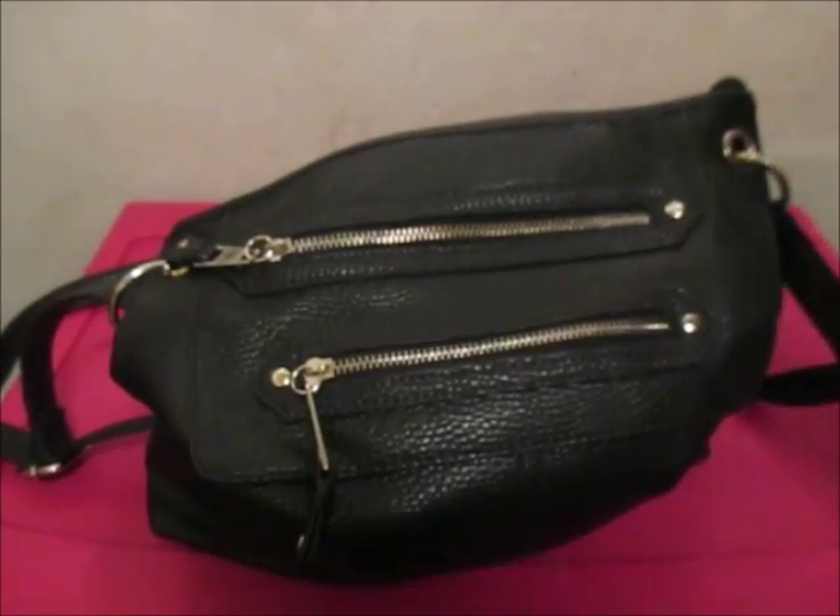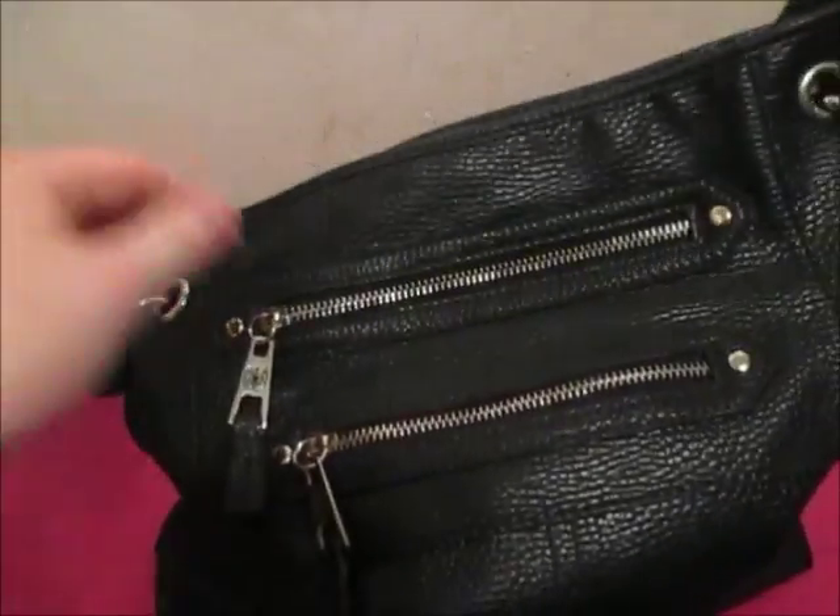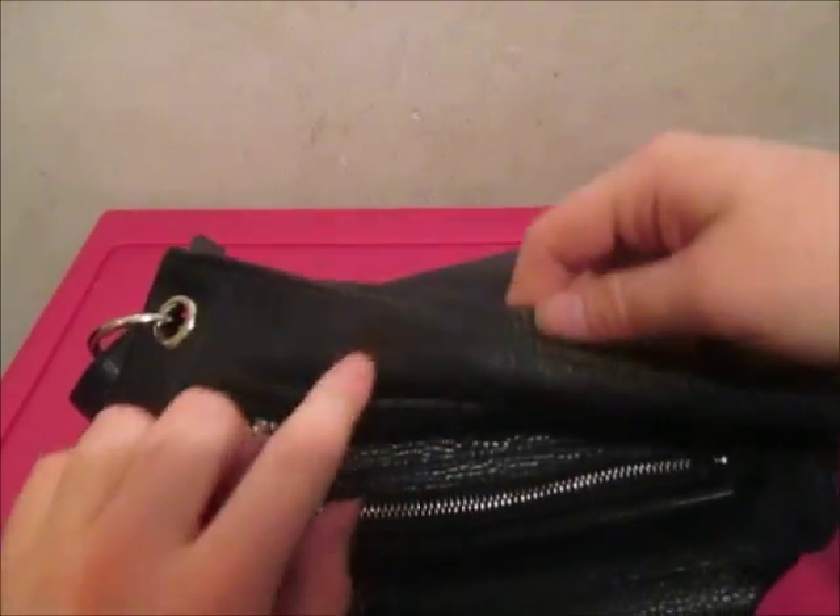Hi everyone, I'm going to do a what's in my purse video. I got this purse from Walmart, over the shoulder style. It has two pockets on the outside and one pocket inside.